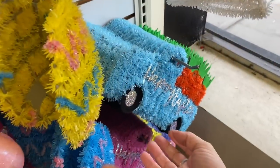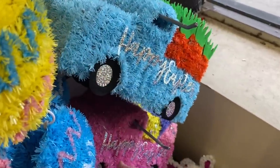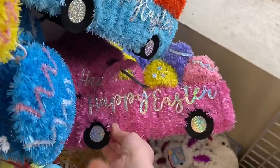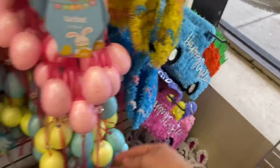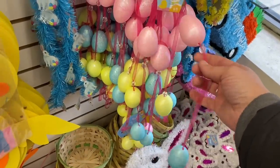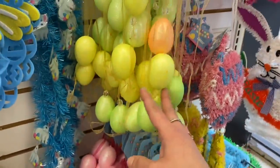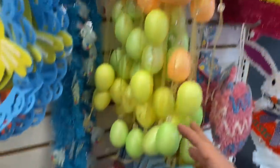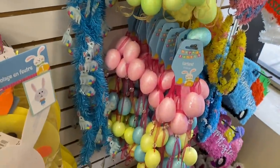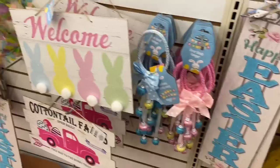In Easter I'm seeing these tinsel trucks. They have blue with the carrots and pink with the Easter eggs. And they have the egg garland with these beautiful little gems in multi-pastel colors. They're six feet long, and then they have one in only yellow, green, and orange. And they have this long Happy Easter sign.